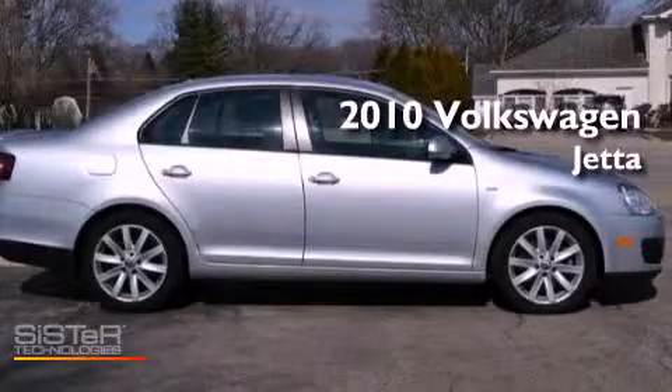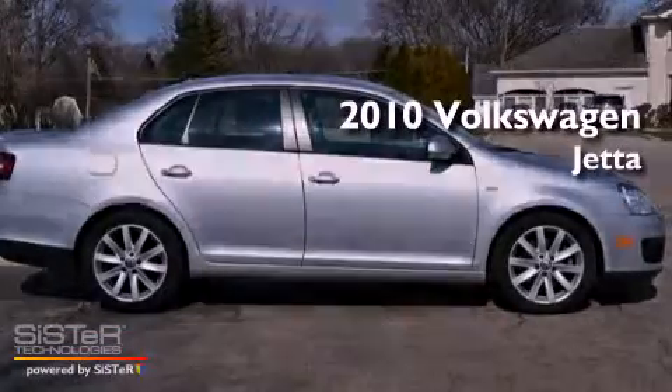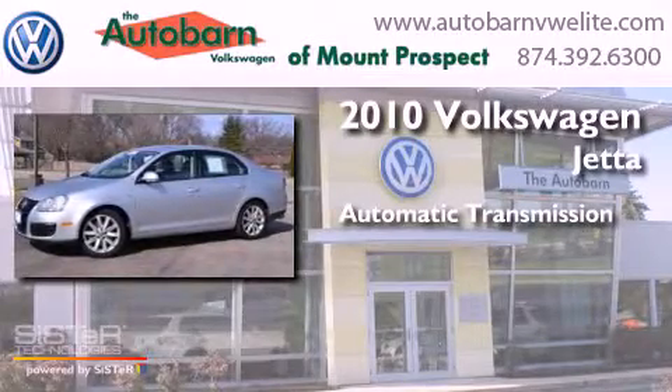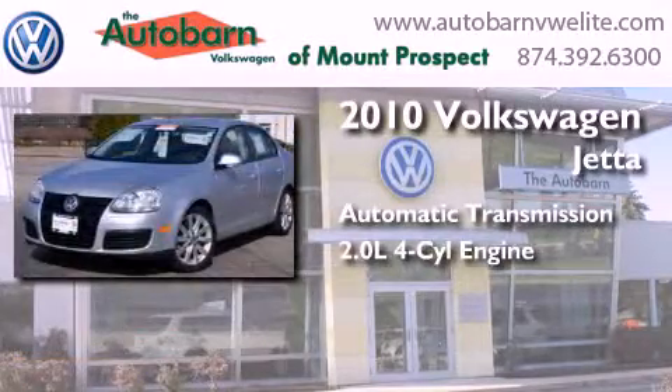This is a 2010 Volkswagen Jetta. This four-door sedan has an automatic transmission and an inline four-cylinder engine.